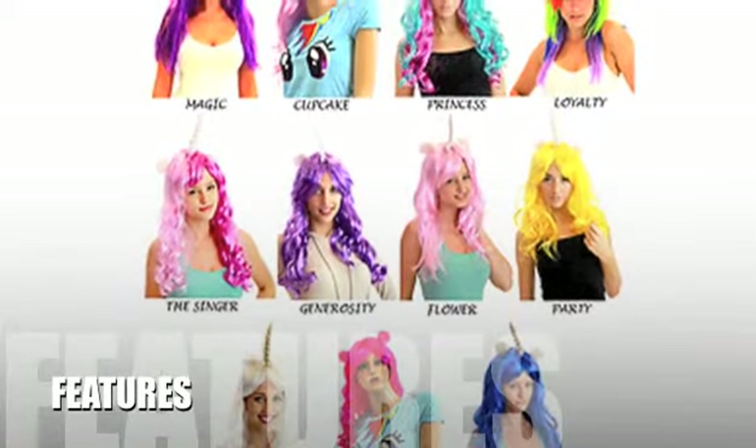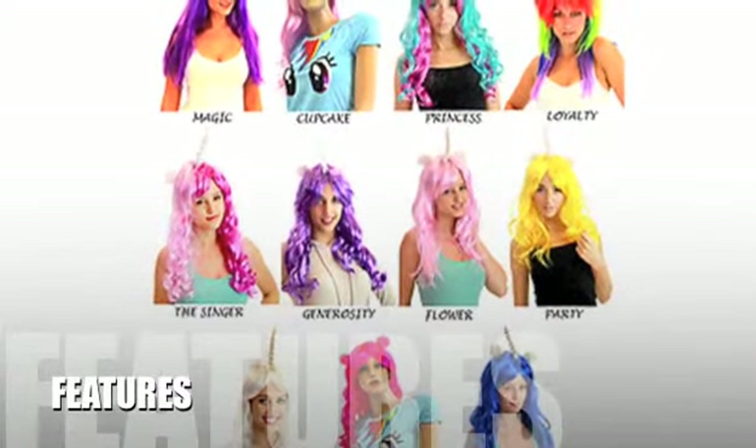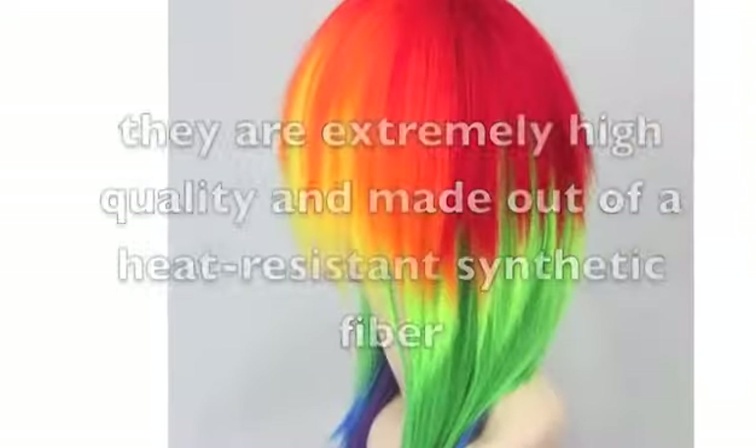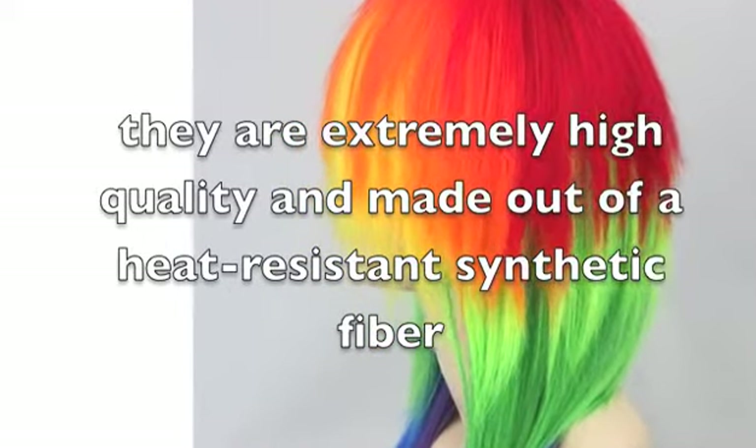Let's take a look at some of the features of this product. The Friendship is Magic wigs are vibrantly colored in a rainbow of neon and pastel shades, themed after many fan-favorite characters. They are extremely high quality and made out of a heat-resistant synthetic fiber.